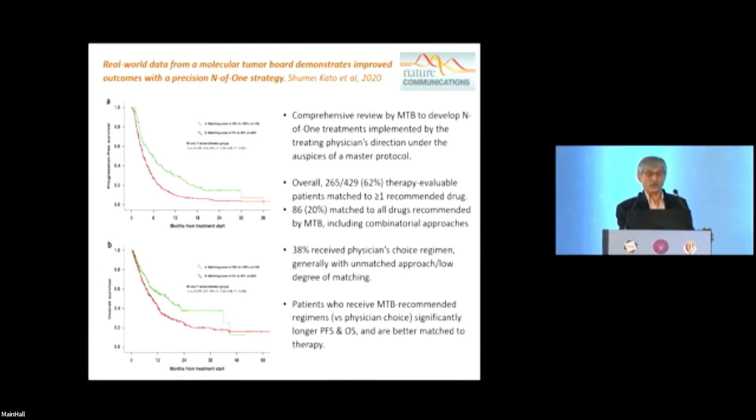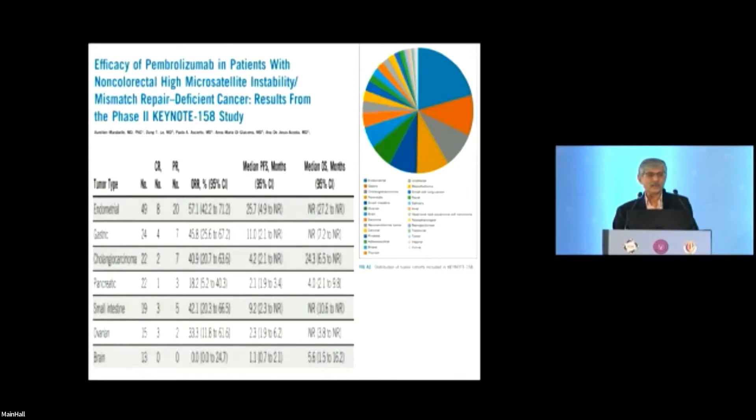At least it shows we don't confuse and overtreat patients. For n-of-one oncology, look at KEYNOTE-158: the number of prostate cancer patients included was just one or two. Because all non-colorectal high-MSI tumors were grouped together, you get data across tumor types. But the response rates vary enormously — for endometrial cancer, a classic Lynch syndrome tumor, OS was not reached beyond 27 months, while for pancreatic cancer, median PFS was just four months.